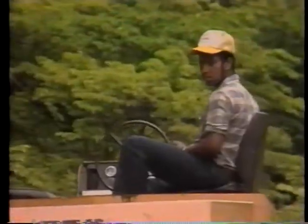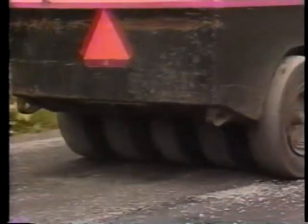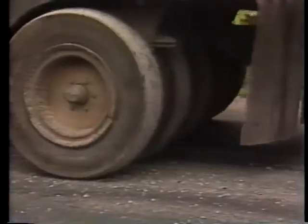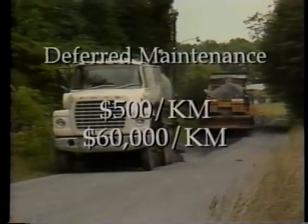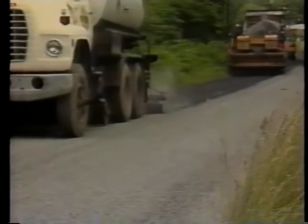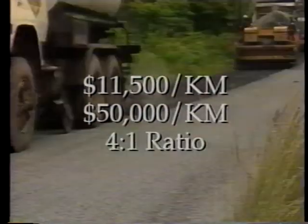Deferring maintenance is a mistake. The agency may save itself $500 per kilometer each year, but after five years, instead of resealing at a cost of $9,000 per kilometer, the road very well may need major resurfacing at a cost of $60,000 per kilometer to restore it to the same condition. Thus, for a maintenance expenditure of $11,500 per kilometer, savings of nearly $50,000 per kilometer could result from deferred rehabilitation costs. This has a benefit-cost ratio of four to one.